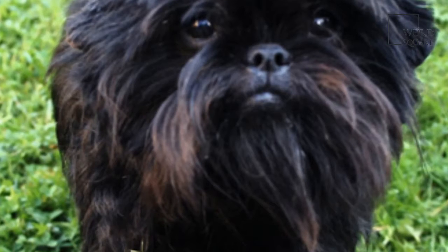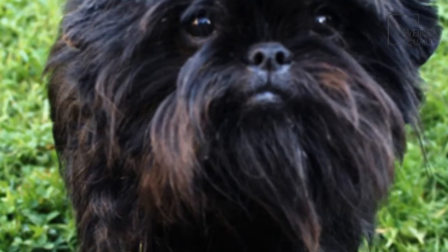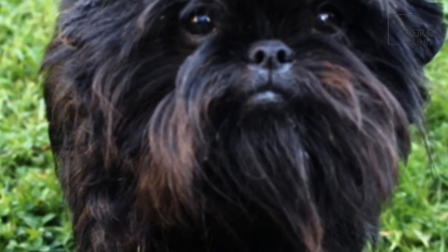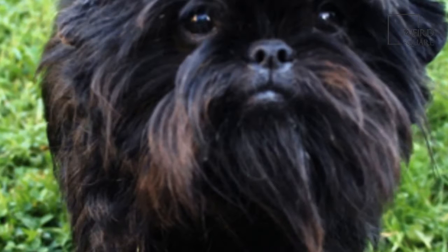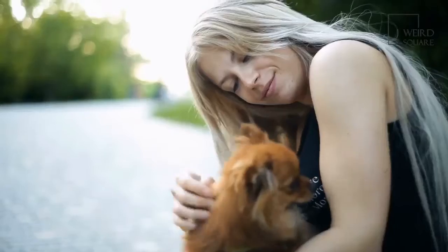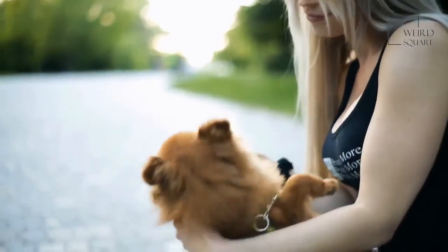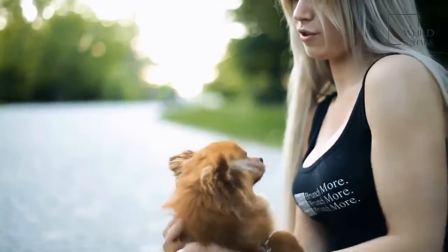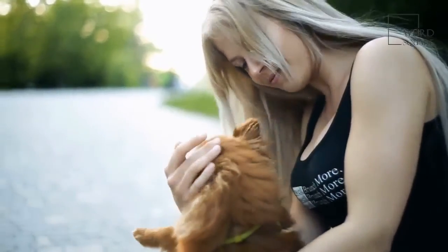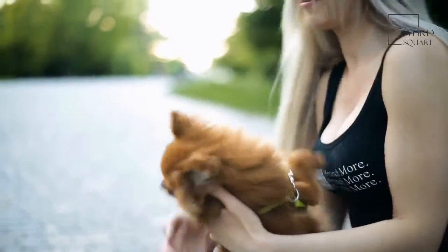The Medium Spitz, also known as the Mittelspitz or the Middle Spitz, is the last of the medium-sized variations, weighing significantly less at 23 to 25 pounds and standing at 12 to 16 inches tall. There are also two smaller variations, distinct in their petite size. The Miniature Spitz, or the Kleinspitz, weighs 18 to 22 pounds and stands at 9.4 to 11.8 inches tall.